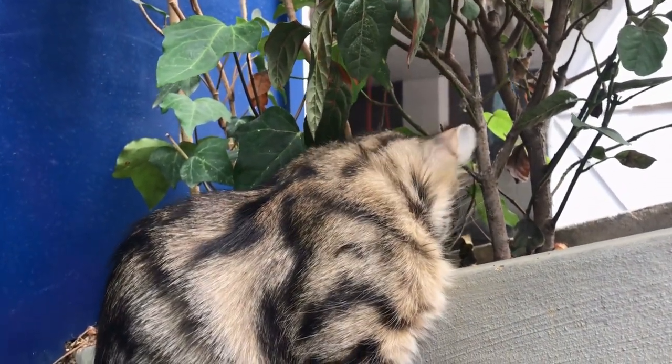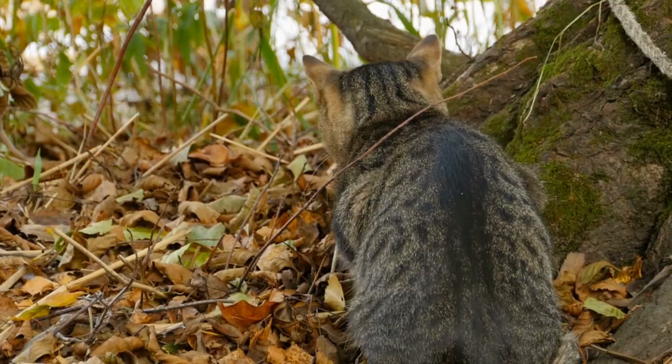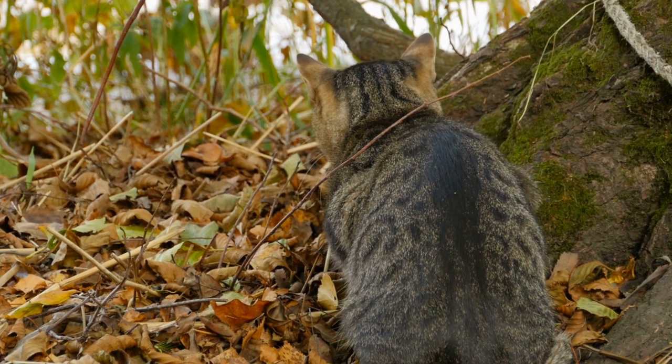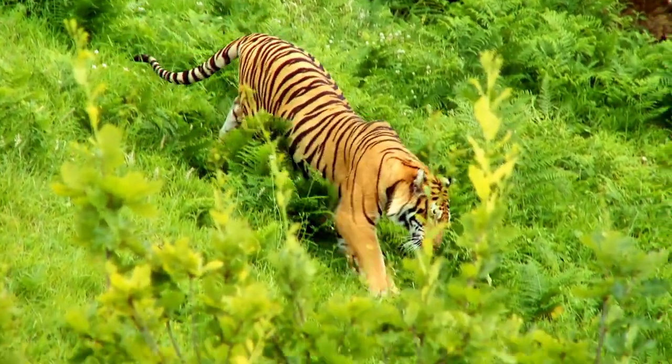Tabby patterns are probably common because they are the most suited for the wild. These patterns help with camouflage when cats are hiding in tall grass or brush hunting for prey. Tigers and leopards both have tabby type patterns.